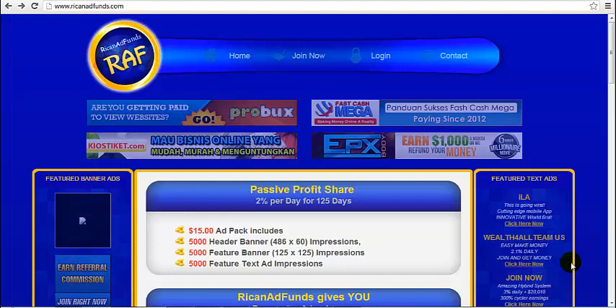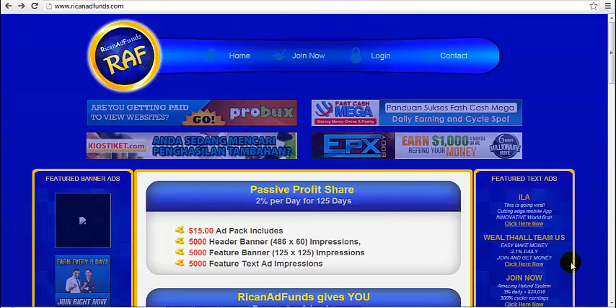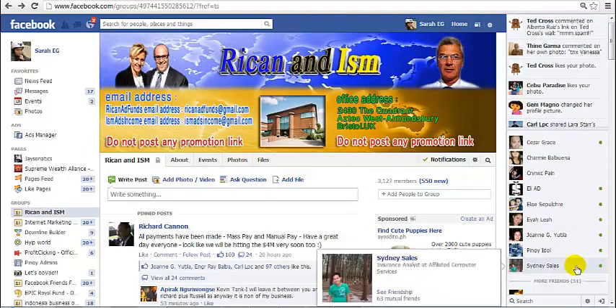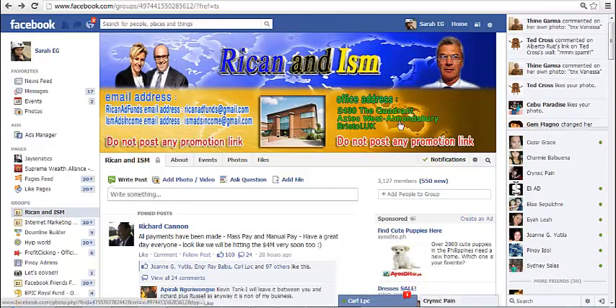If you feel that you want to join Rick and Ad Funds but you are having doubts, I encourage you to sign up as a free member first. Do not buy any ad packs yet. Join the Facebook group and ask questions if you must. Just study the program first before you decide if you really want this business model or not. Because at the end of the day, it is still your money and you decide what to do with it. But as a golden rule, in any business whether online or offline, invest only what you can afford to lose and take out your seed money and just play with the profits.